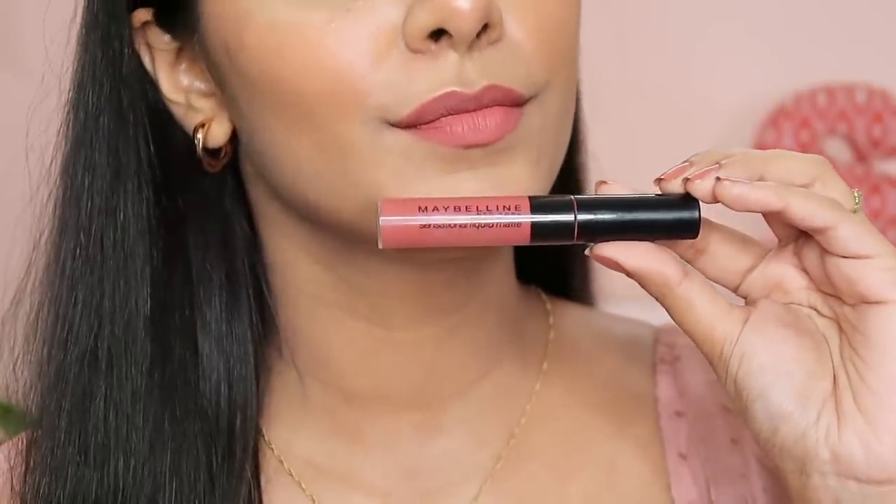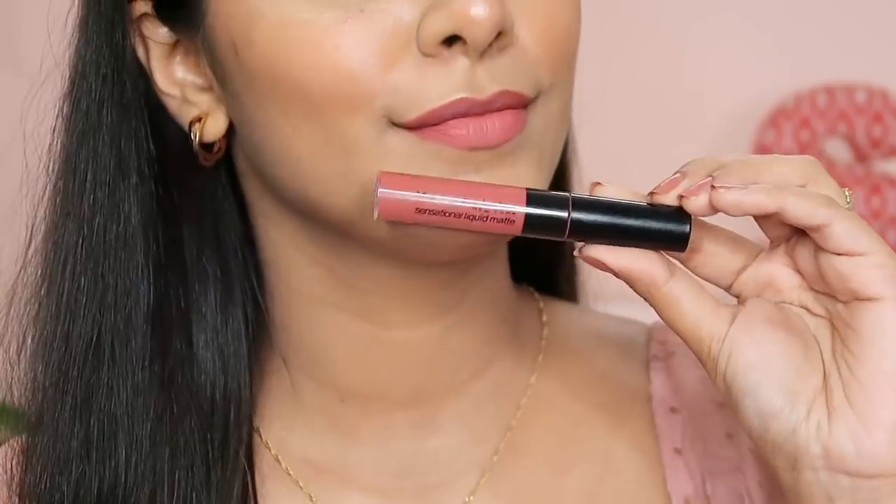The next product is a makeup item I've been obsessed with for months — the only lipstick I wear on an everyday basis when filming videos. It's the Maybelline Sensational Liquid Matte Lipstick in shade Sensationally Me 08. I'm wearing it right now — it's a very pretty peachy-pinky color. I love the shade and the formula. It's very pigmented, not very drying, and lasts well. I absolutely love this lipstick.